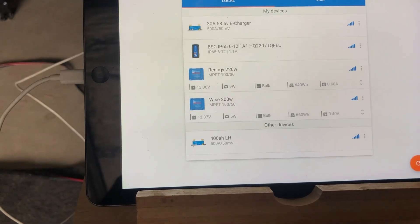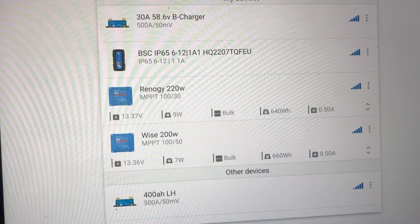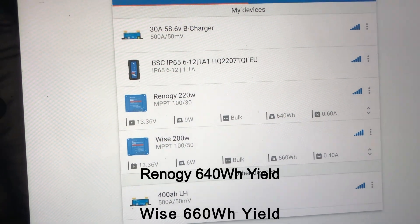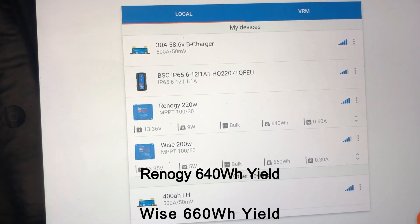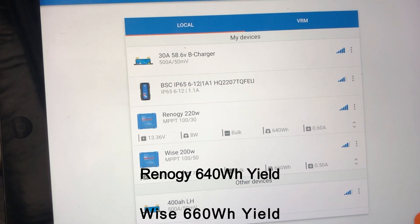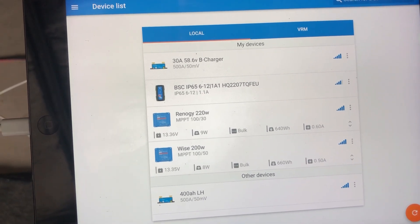The Renogy 220-watt put out 640 watt-hours today, and at the moment it's achieving nine watts output. In comparison, the Wyze at 200 watts — remember it was reconfigured to 200 watts — put out 660 watt-hours today.